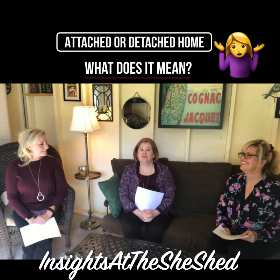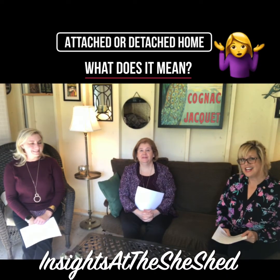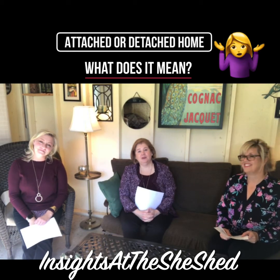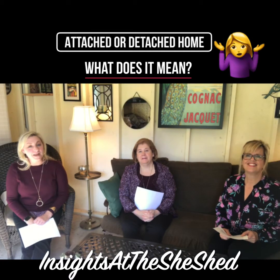Welcome back! It's Wednesday at noon. We are Insights at the She Shed. I'm Julie Hasewicz with RE/MAX Suburban. I'm Jeanne Gore, Neighborhood Loans, money in the middle. Jamie Safransky, realtor at RE/MAX Suburban.